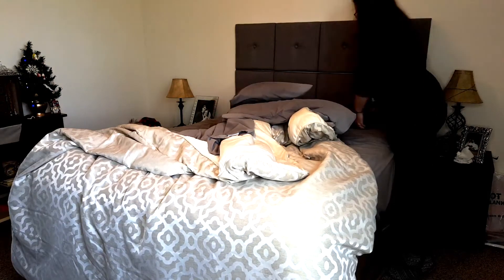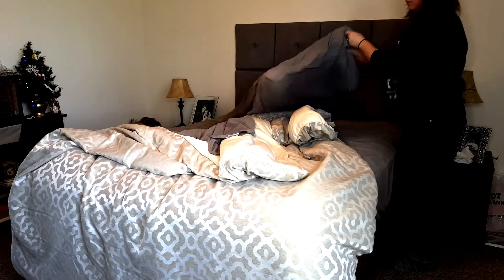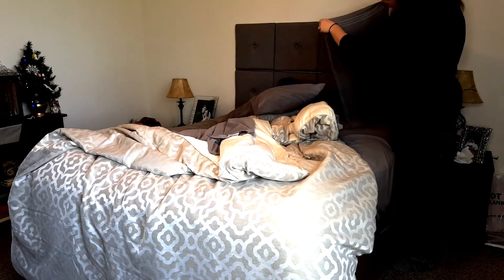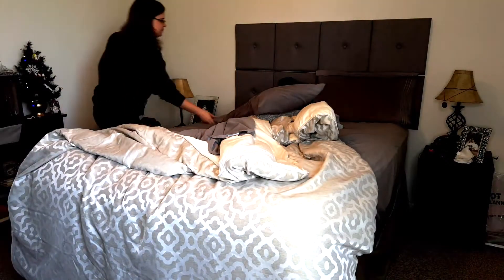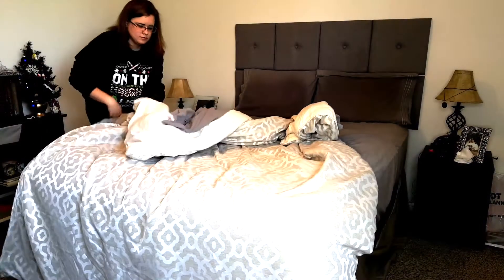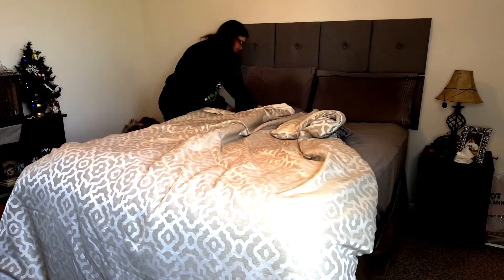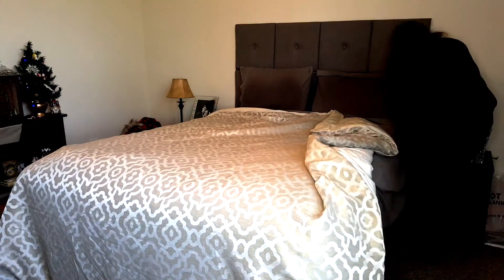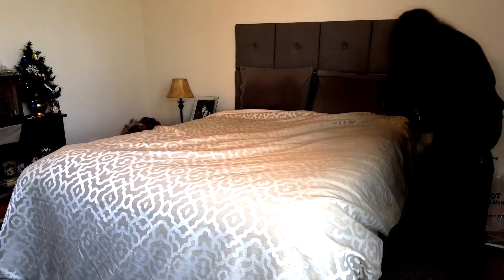It has been quite a while since I have done a cleaning video and I keep saying that I do cleaning videos, so I thought it was about time that I give y'all some cleaning motivation. I thought this was a perfect time right before Christmas so that you have any cleaning that you need to get done and prep for having guests over — go ahead and get that chore list done.